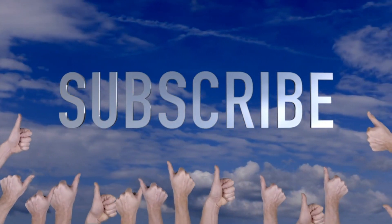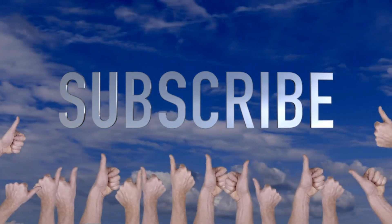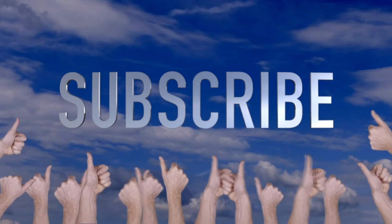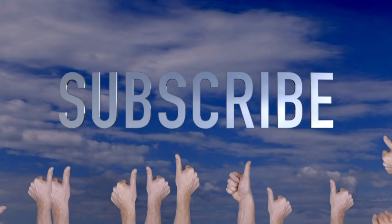Make sure you guys check out all these apps and subscribe to the channel. I hope you find which app works best for you based on your financial situation and your goals. I really do appreciate it.